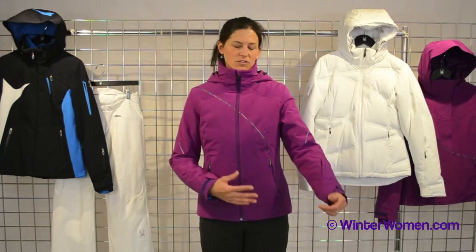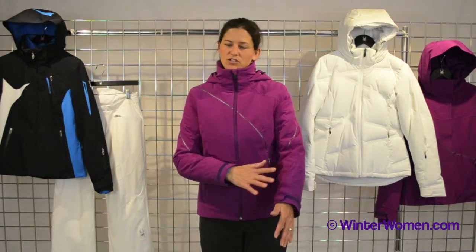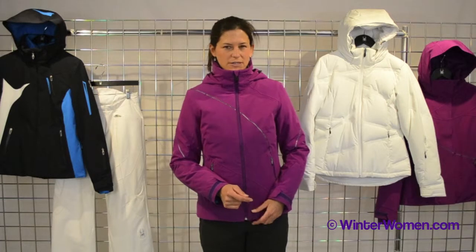Some of the features we have here is a 20,000K laminate, fully seam-sealed taped with a DWR finish, making it completely waterproof and completely breathable.